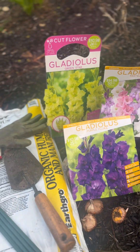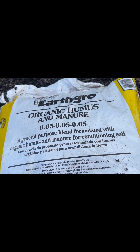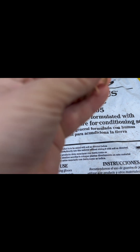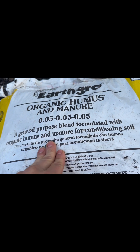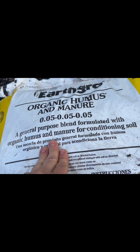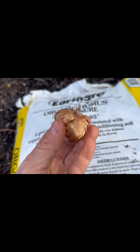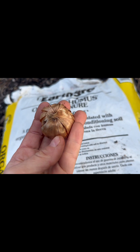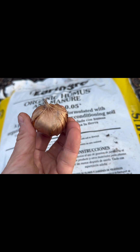Looks like I have everything — let's get planting! When amending your soil before placing your corms into the ground, make sure to add at least two to four inches of compost or manure. The rule of thumb for spacing: six to ten inches apart, and roughly two to six inches deep.